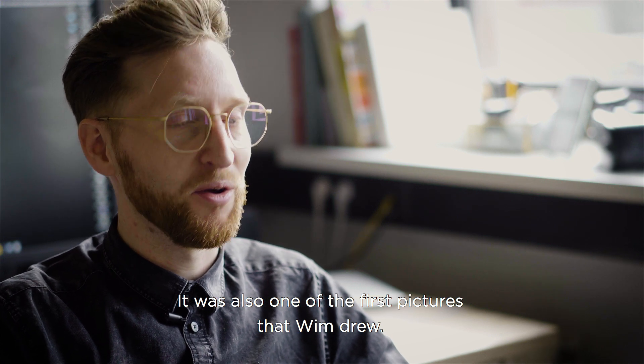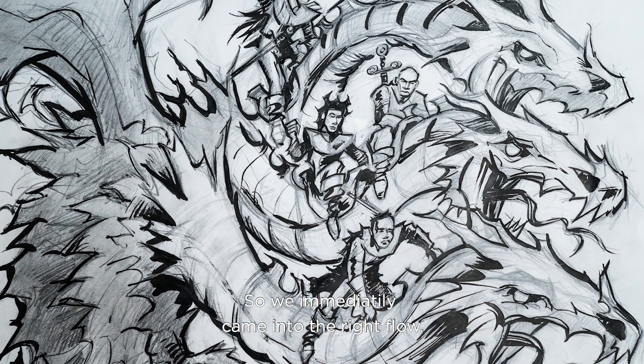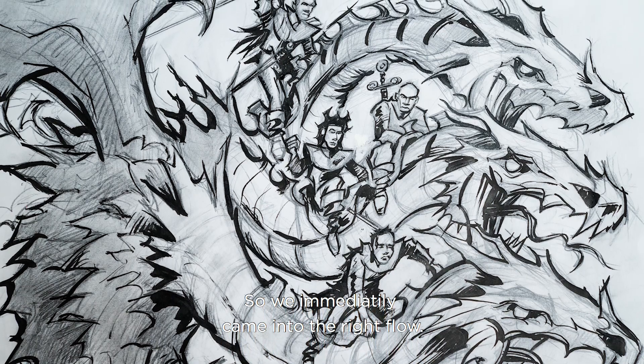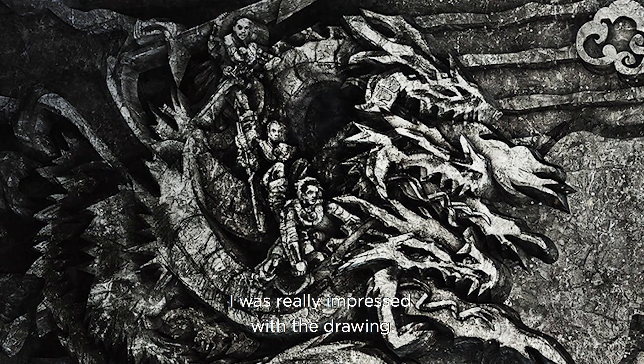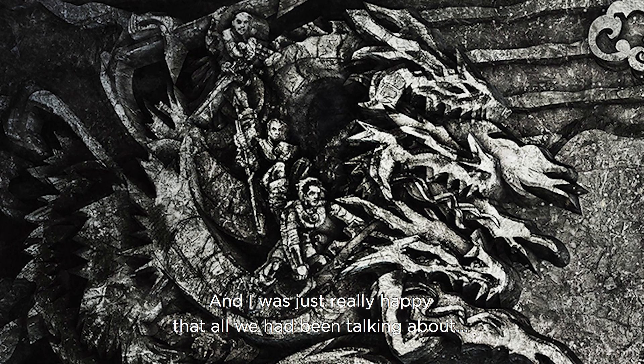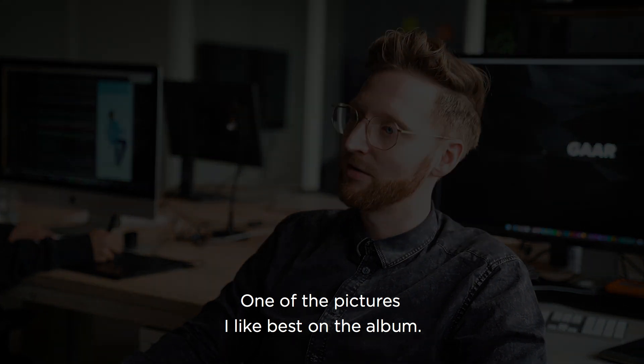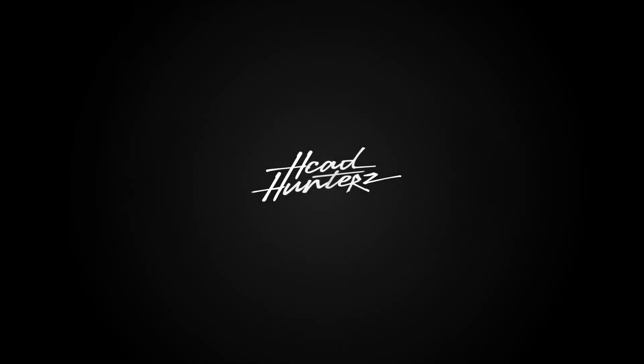Maybe we can do like a three-headed dragon with just the guys riding it. And it was also one of the first pictures that Vim drew, so we immediately came into the right flow. I was really impressed with the drawing and just really happy with how what we'd all been talking about physically came into life. I think that's still one of the pictures I like best on the album Headhunters.